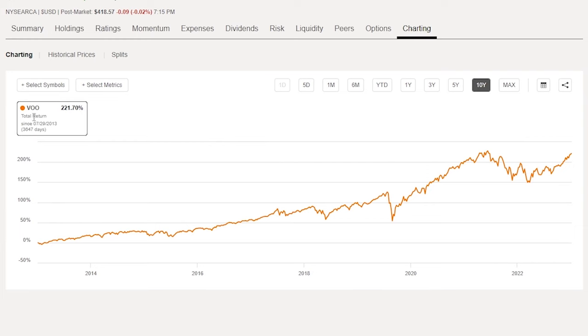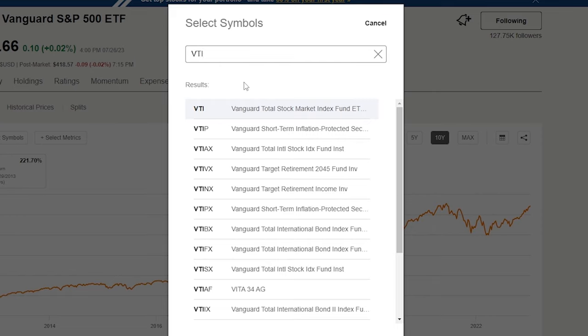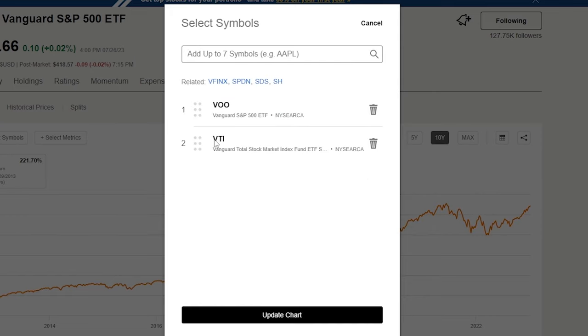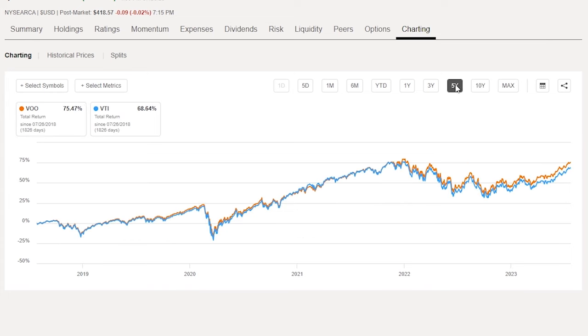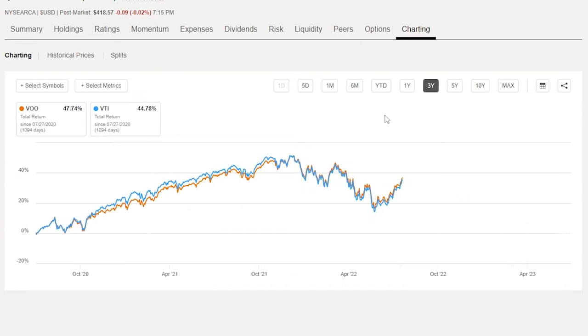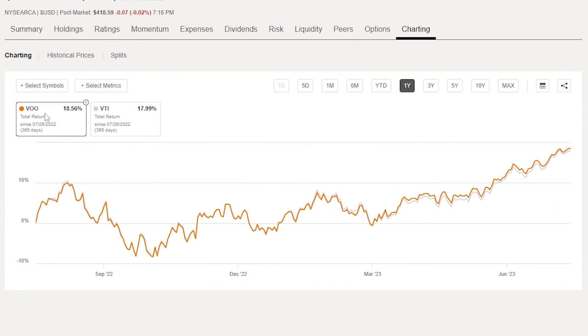An alternative for your cornerstone holding is VTI, the total stock market index. Over the last 10 years, VTI is up 206% with dividends reinvested, compared to 222% for VOO. VTI has just under 4,000 total holdings versus 508 in VOO — you get some newer fast-rising companies but also a lot of lower-quality names. I think VOO is actually a little better diversified because it gives you quality companies with longstanding results.